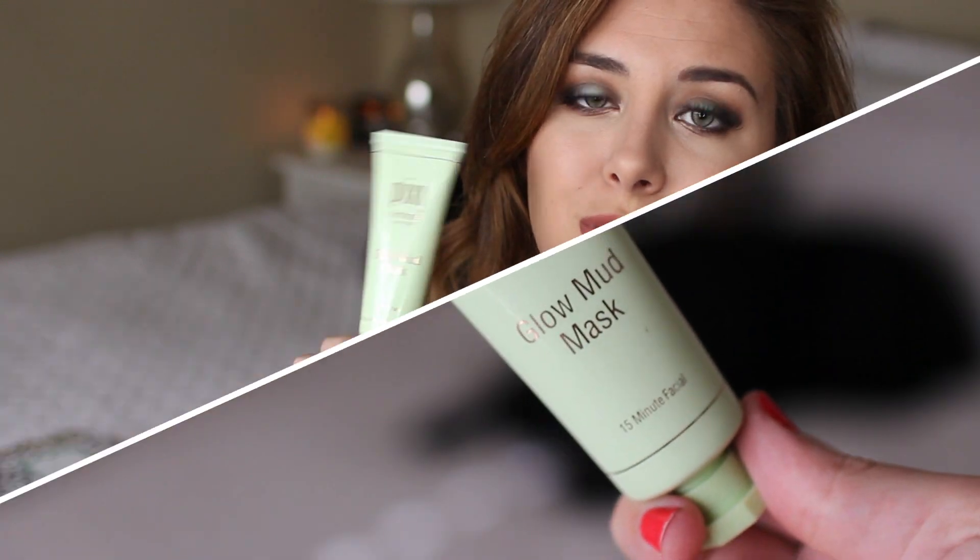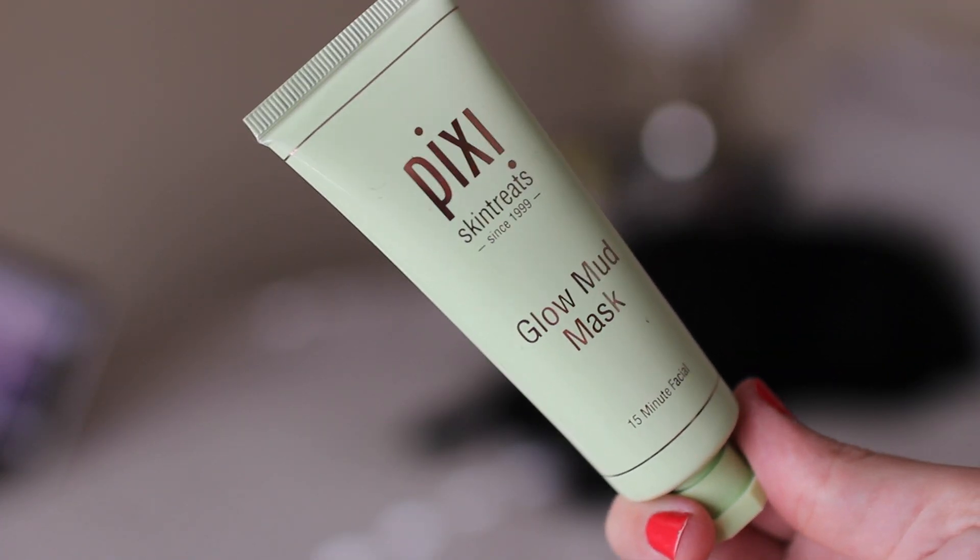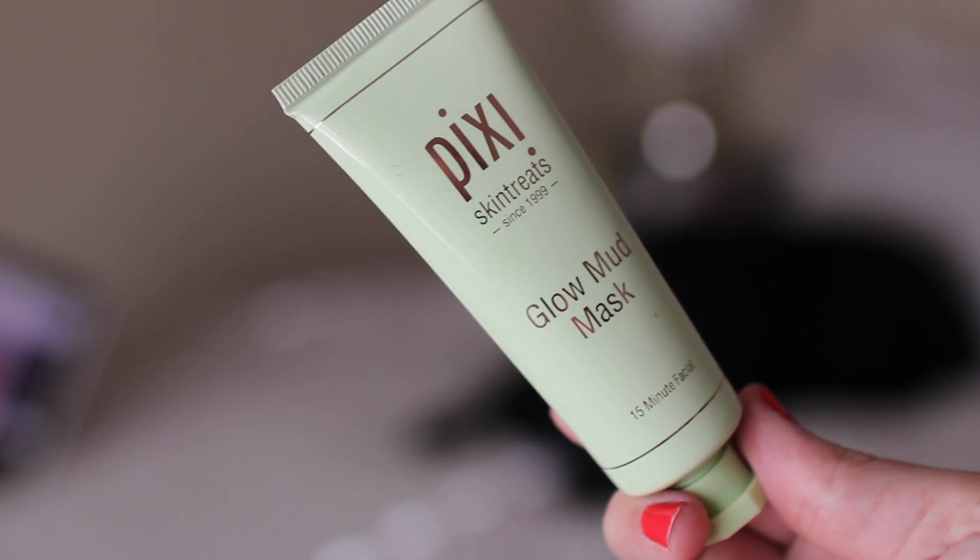Then I got their Glow Mud Mask. This is supposed to be a 15-minute facial. I like to use this right where my pores are, around my nose, instead of using a traditional pore strip, just because those really aren't good for your skin. And this is so cool because you can still see and get that satisfaction of stuff coming out of your pores. I used a whole one of these up — hence the repurchase — so clearly I must like it.